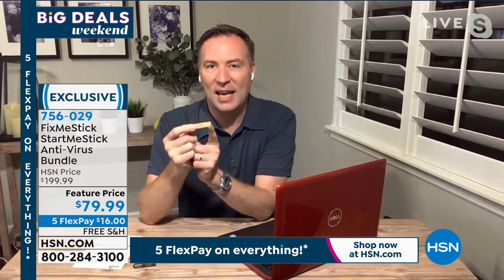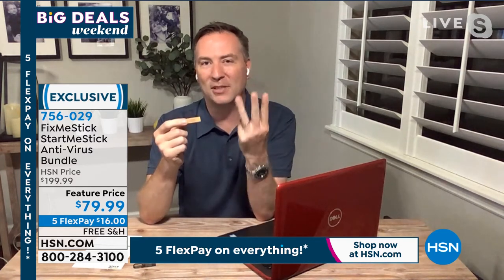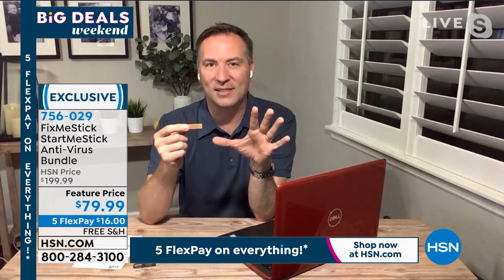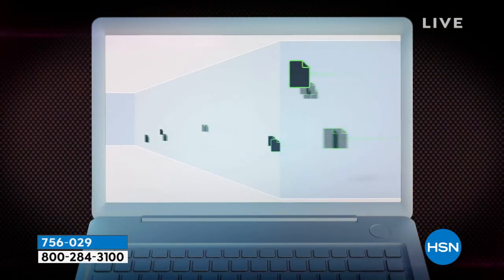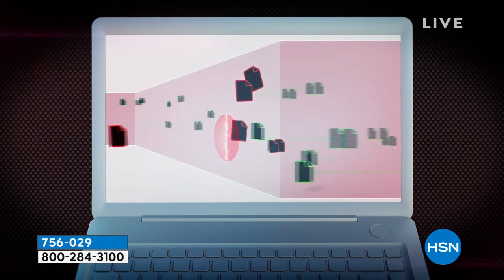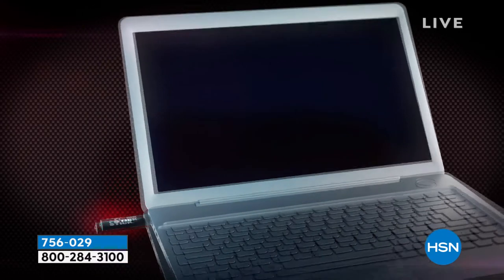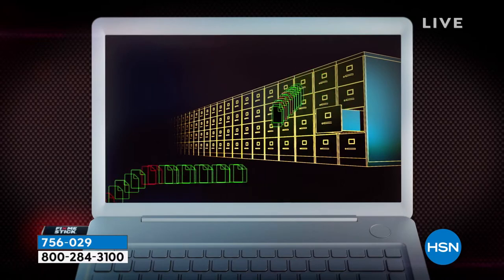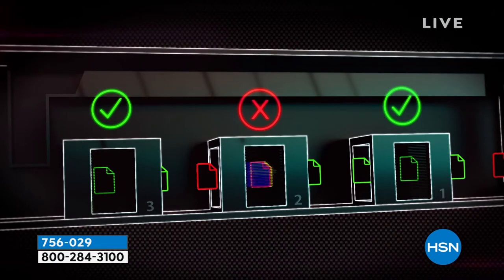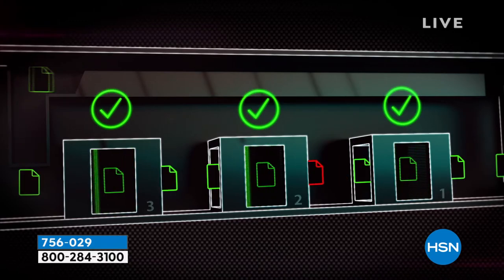Fix-me-stick scans every single file — it doesn't get scanned once, it doesn't get scanned twice. There's actually a triple scanner. Every file, every document, everything on your computer gets scanned three times to make sure it's free of any viruses. Your antivirus is like brushing your teeth, but using fix-me-stick is like going to the dentist, especially with that triple layer of protection. It goes through the first scanner to clean everything out, then sends it to the second scanner. You have to have your fix-me-stick plugged into your computer, and if one of those scanners picks up a bad guy, it removes it from your computer.